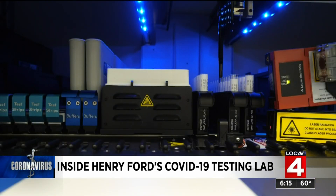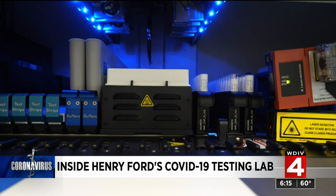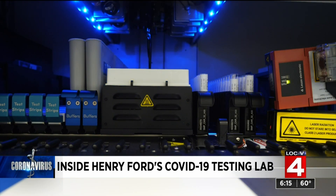These machines are performing a PCR — that's a polymerase chain reaction — using an automated process. You are extracting the viral RNA out of that sample. Once you've extracted that genetic material that belongs to the virus, you are taking that and making millions of copies of it, enough so that we can detect it using the detection mechanisms that are built into these systems.